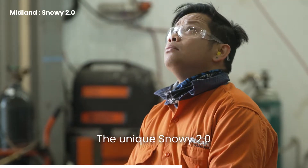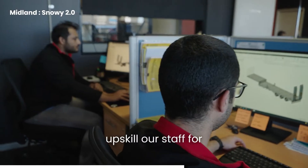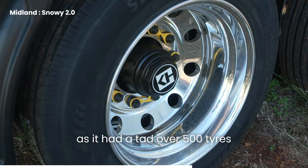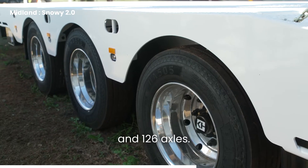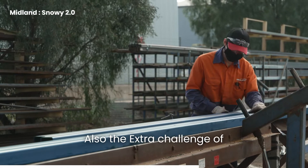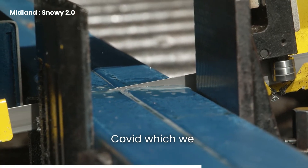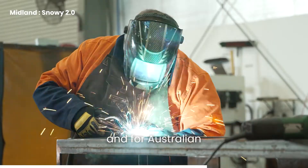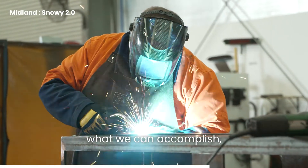The unique Snowy 2.0 project allowed us to upskill our staff for the future. We had the challenge of procuring all the materials — axles and tyres — as it had over 500 tyres and 126 axles. The extra challenge of procuring it all during COVID, which we overcame, really proved what Midlander and Australian manufacturing can accomplish when we come together.